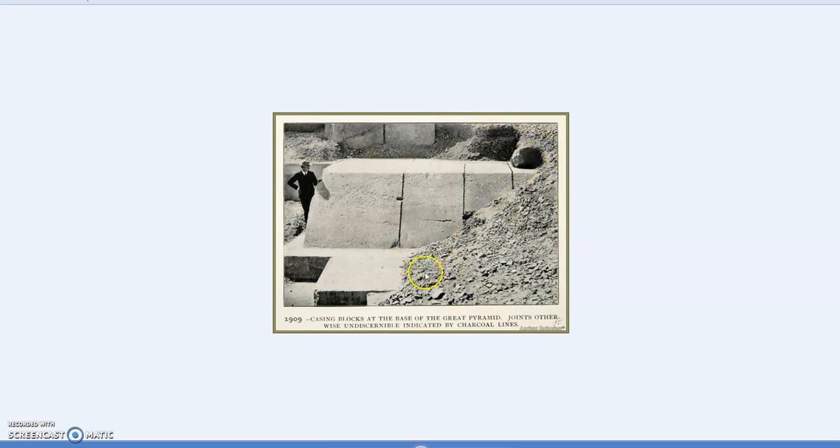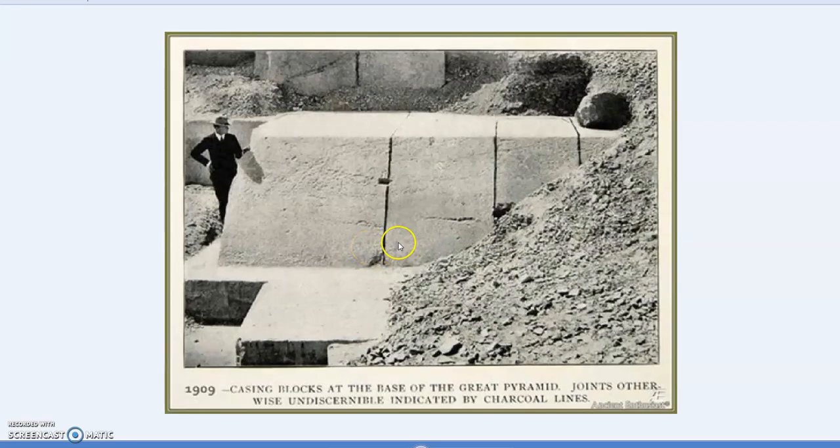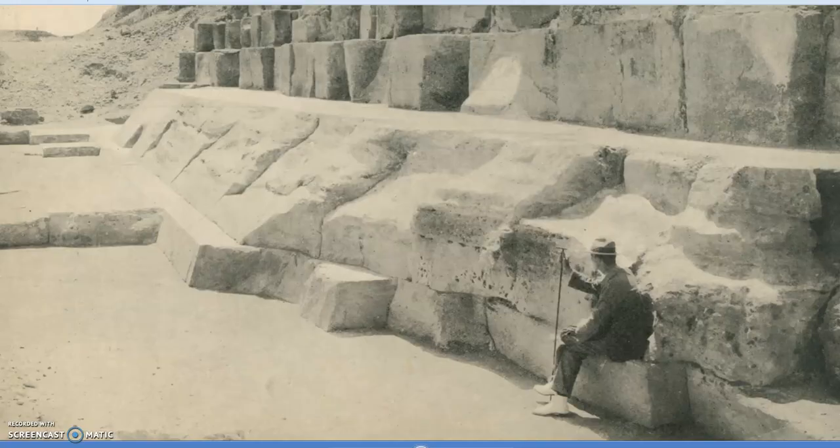This was before it was cleared away, before an accurate survey could be done — even before Flinders Petrie did his survey, and later the JH Cole survey. We see rubble there, and the pyramid around the base was very much buried in sand — not just large blocks of rubble but even small bits. All of this had to be cleared out before accurate surveys could be undertaken. This is the north face, showing condition just after they were excavated.